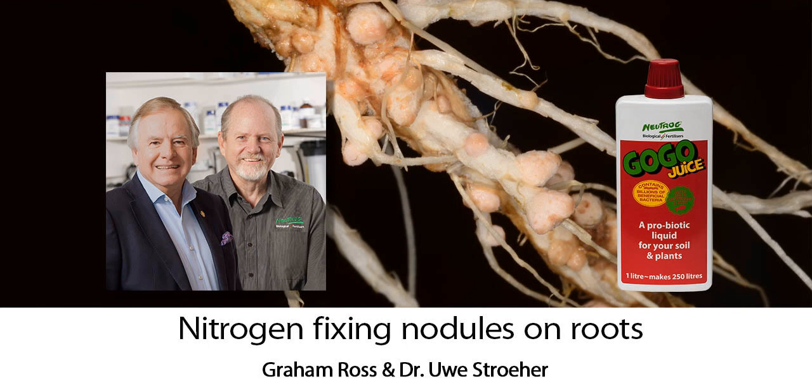You're listening to The Garden Clinic on 2GB 873, thanks to Seasol. Don't just water your garden — Seasol your garden.